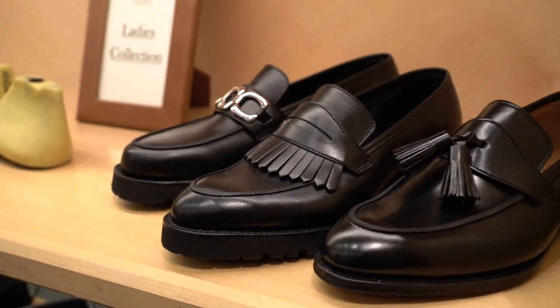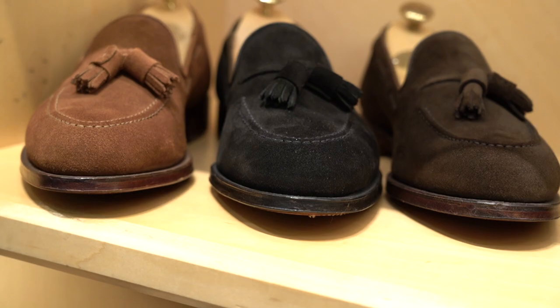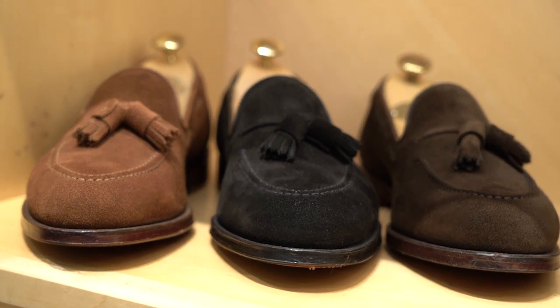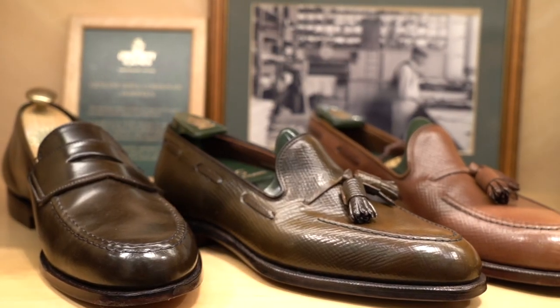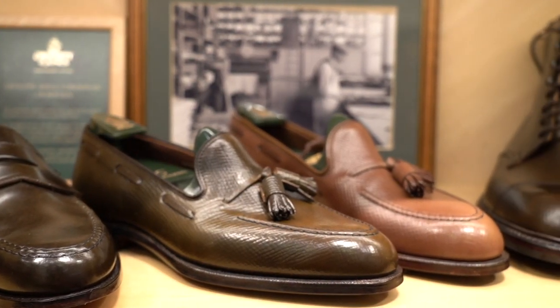It's our own factory, so we have full control of the quality and our shoemaking. Because we are traditional shoemakers, everything that is produced we quality test, and nothing leaves our factory unless it's perfect — from the skins to the sole units to the fitting and the last — so everything has to be spot on. We have full control of everything we make.